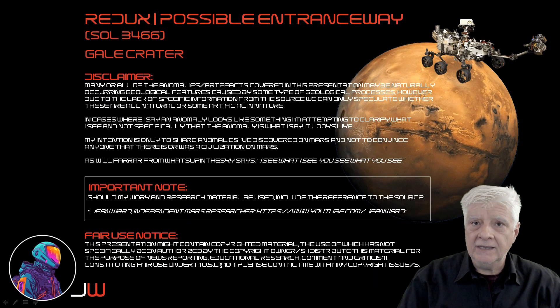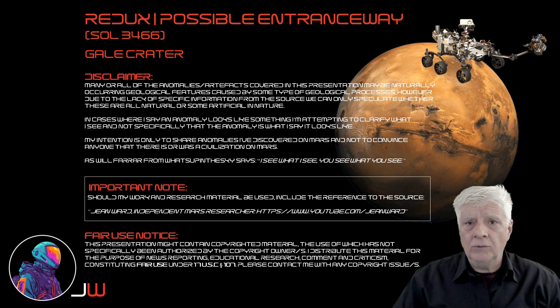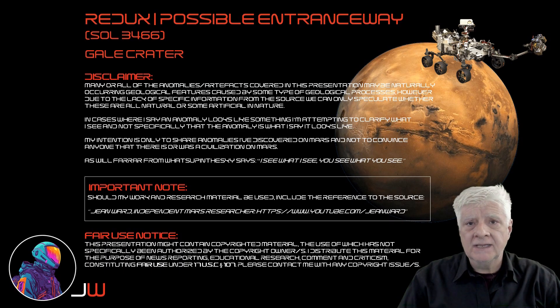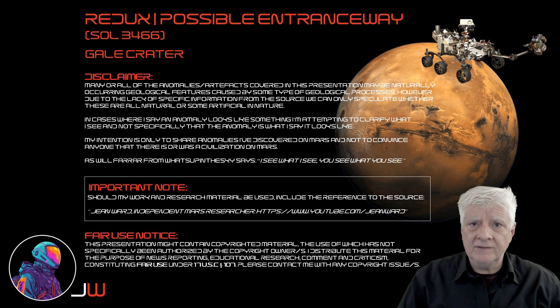Way back in 2022, Joe from ArtAlienTV and I discovered what looks like a possible entranceway on Mars. The rover Curiosity photographed this anomaly on Sol 3466. I thought it was time to take a closer look at this, examine the detail in our definition, and find a comparison to another tomb entrance here on Earth. I'll show you that towards the end of the video.